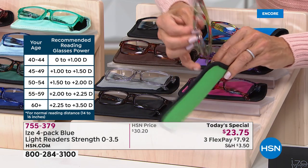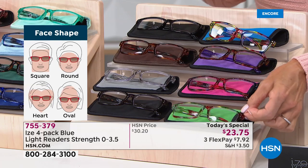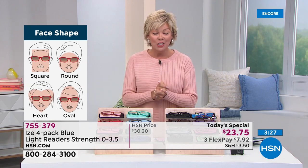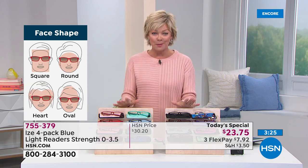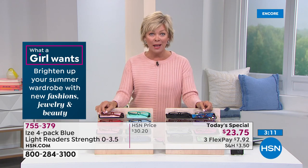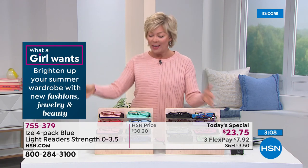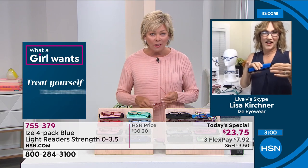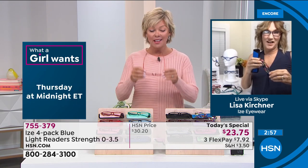This is our very first time doing an Eyes Reader Today Special, so we've added more than we've ever done before. In the past we've done a two-pack or three-pack for more money. So four at this price is a one-day-only opportunity — 755-379. Right now we still have all magnifications from zero to 3.5, and all four color collections still available. Back to you, Lisa, to go through some more of the specifics, because I know the quality is what people rave about in customer comments.